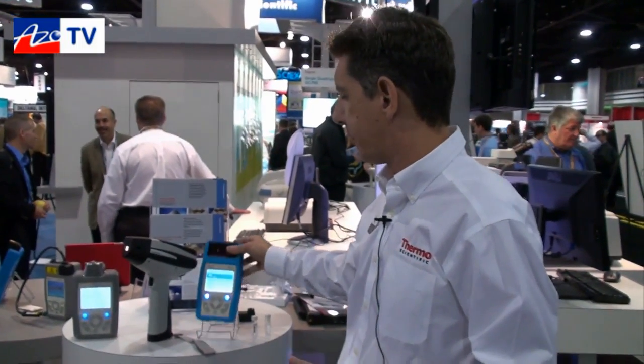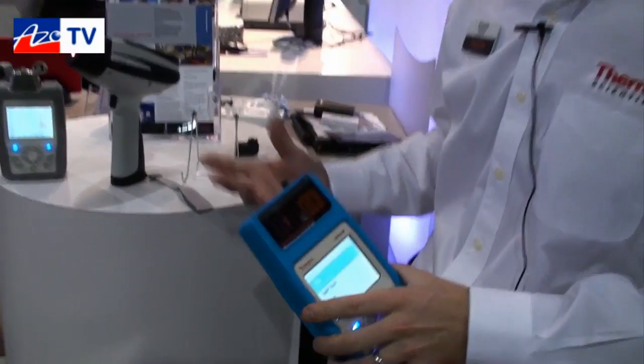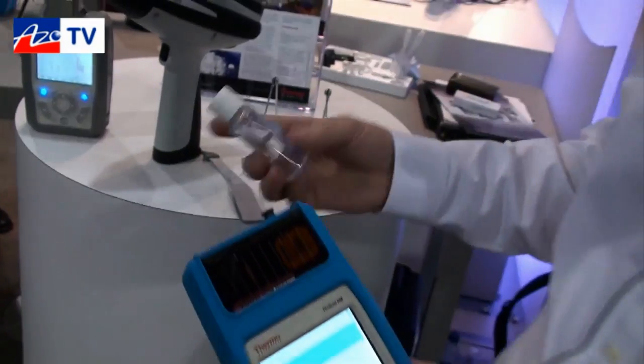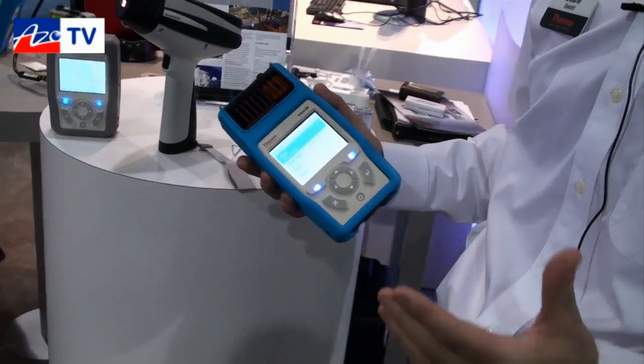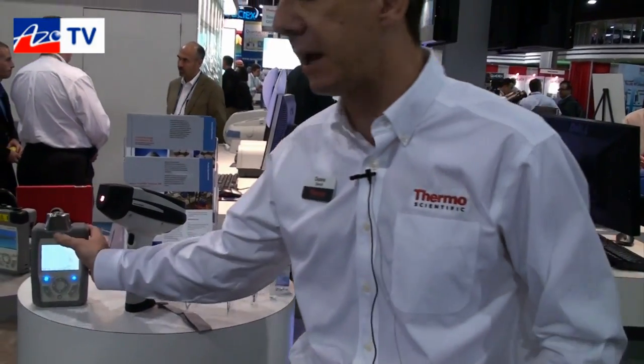With Raman, the great attribute of Raman spectroscopy is non-contact, non-contamination, non-invasive. So if we have a chemical inside of a glass vial or something inside of a tube, it's just point and shoot and it gives identification. Not everything works with Raman spectroscopy, so to complement and for confirmatory analysis, that's why we brought out the near-infrared instrument.